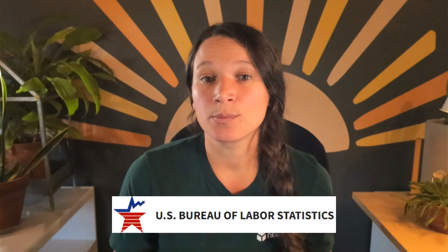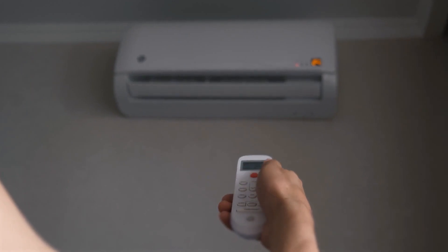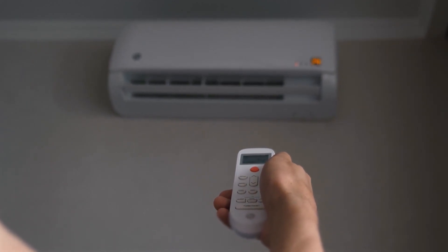Hey everybody, Brittany from HeatSprings here, and today I want to talk about the HVAC industry. It is booming. According to the U.S. Bureau of Labor Statistics, employment of heating, air conditioning, and refrigeration mechanics and installers is projected to grow 9% from 2023 to 2033, significantly faster than the average for all occupations. With this robust increasing focus on electrification and heat pumps and more efficient HVAC systems, now's a really great time to launch your career in this field.